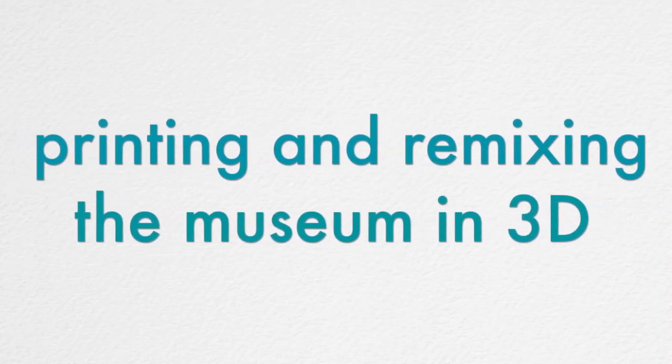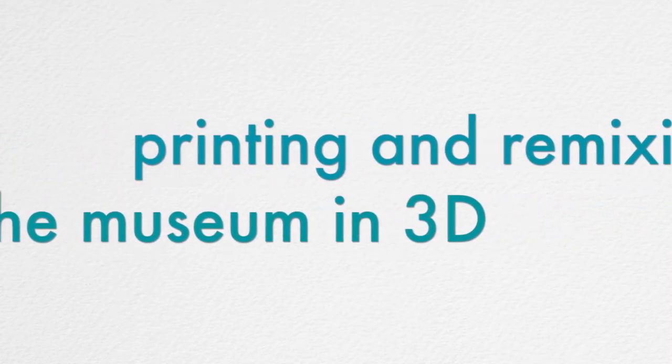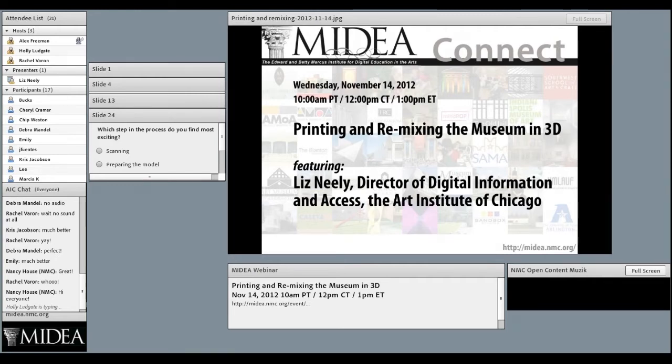We are delighted to welcome you to our Medea Connect webinar today. The Medea community is built upon a common desire to learn about new technologies, experiment with new projects and ideas, learn from other museum examples, and share successes with colleagues in a professional environment. To continue building the community and provide a venue for participants to engage with one another, Medea launched a webinar series in 2010 focused on technology and the arts.